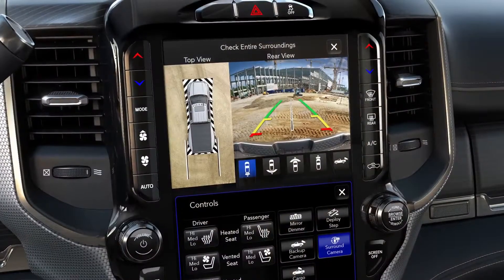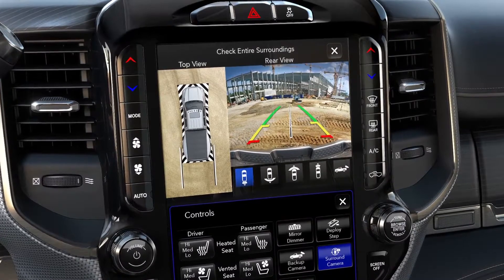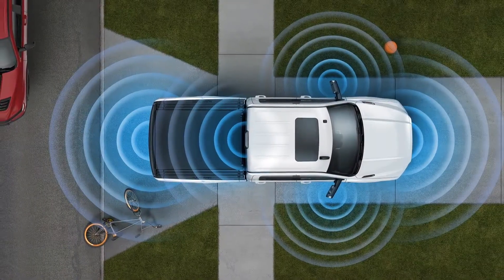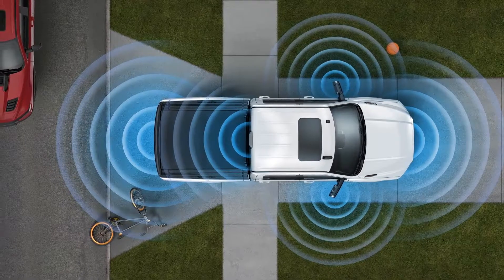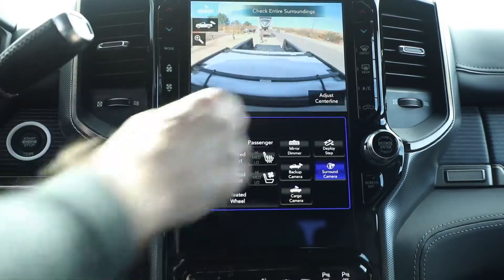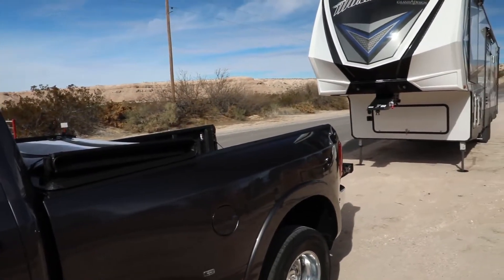The 360 cameras can provide a bird's eye view and a visual image all the way around the truck on the radio screen. It can also provide images behind and in front of the vehicle in a widescreen format, and it can show a split image behind you so that you can back up a trailer left and right and pan in those directions.